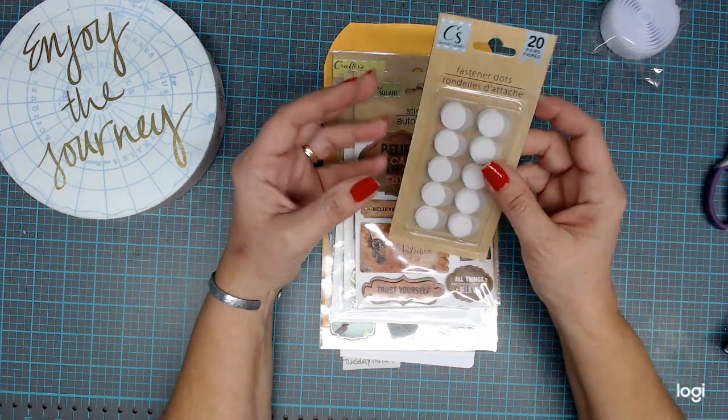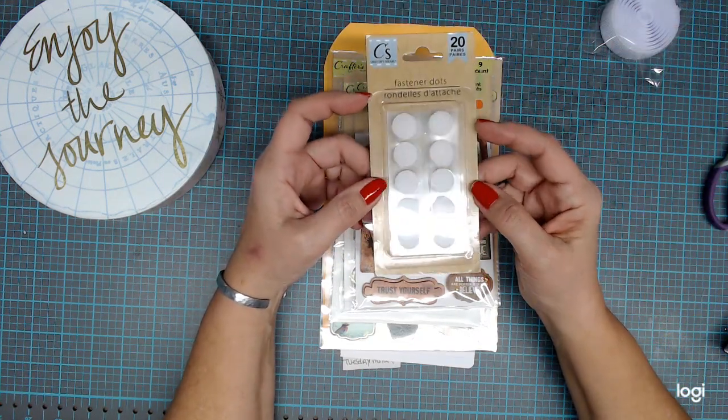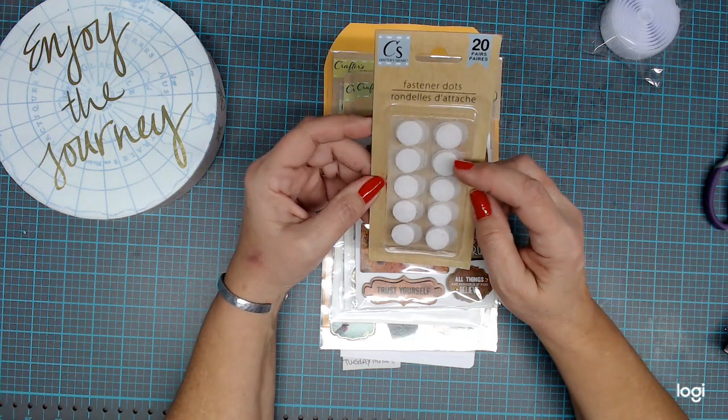I also got me some more fastener dots. I do use these a lot as well — I prefer them sometimes to the magnets.